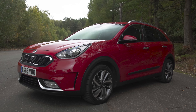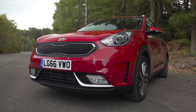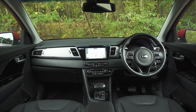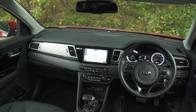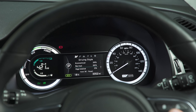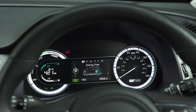The Kia Niro has a clever hybrid system to help save fuel, but it doesn't have wacky styling to shout about it like some other eco-friendly cars. On the inside, the Niro looks pretty much like any other Kia, with only the instrument panel giving the game away of its hybrid technology. There's a traditional speedo on the right, but on the left is a power usage gauge which shows when you're using the electric motors or the petrol engine, and when you're topping up the battery.